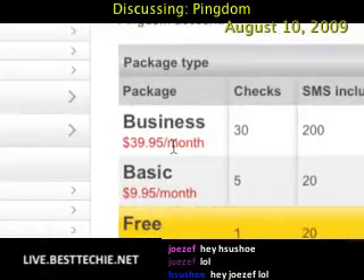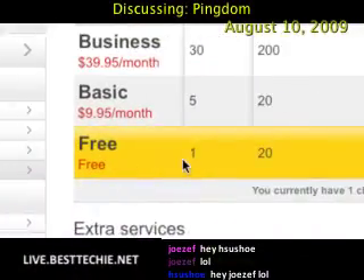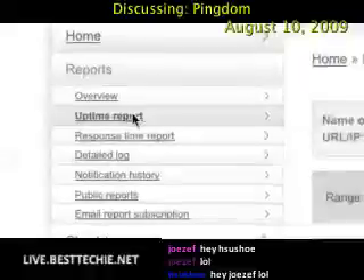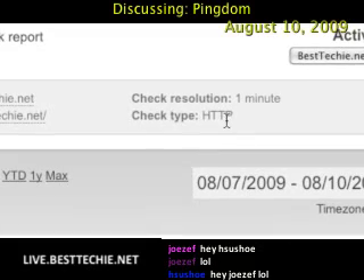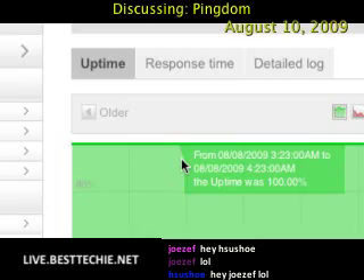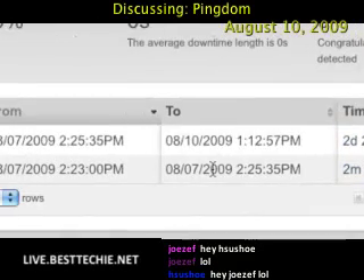As I said — Business, $40 a month, 30 checks, 200 SMS. Basic, five checks, $10 a month, 20 SMS. Free, one check, which is what I'm using currently. So you have your uptime report, and you can see I'm checking besttechie.net every one minute, doing an HTTP check. Basically, it's downloading the page just to make sure it loads every one minute. As you can see, my uptime is 100%. I started using this a couple days ago — almost three days ago to be exact. You can see the uptime, and if you scroll down, it'll show 100% uptime, how long it was down, and the number of downtimes if you have any.